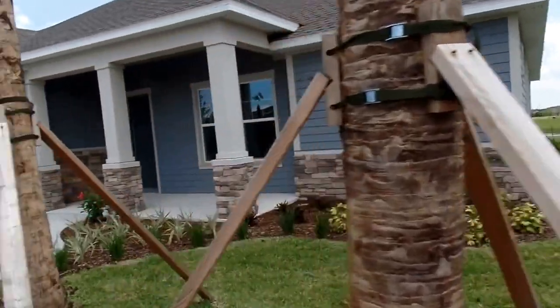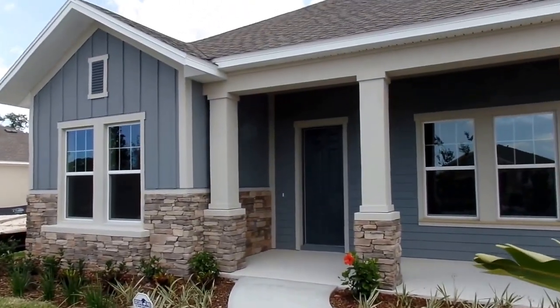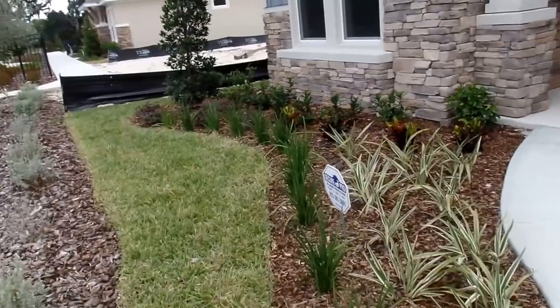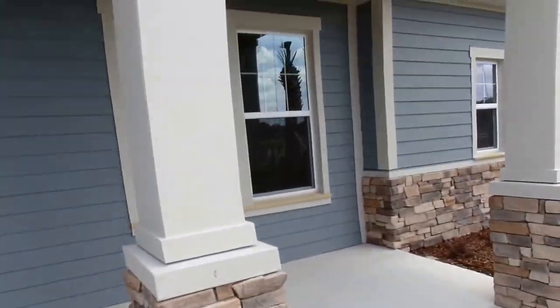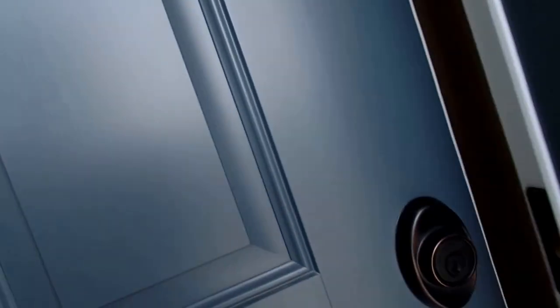You can see the Hardie board siding in the front, a lot of upgraded stonework, and good-looking pillars — a very pretty home. It's completely maintenance-free outside. There's a nice covered area where you can put some chairs out and talk to neighbors as they come by.